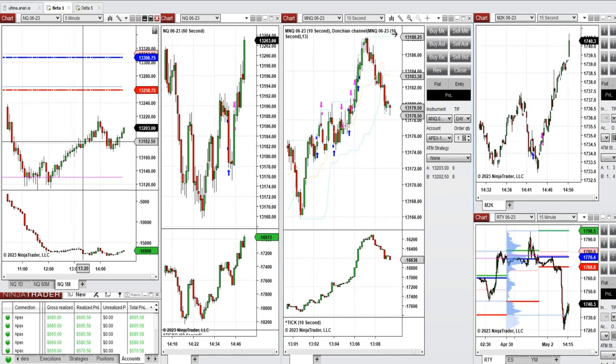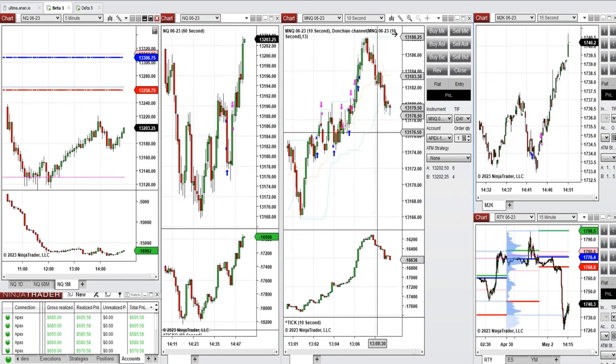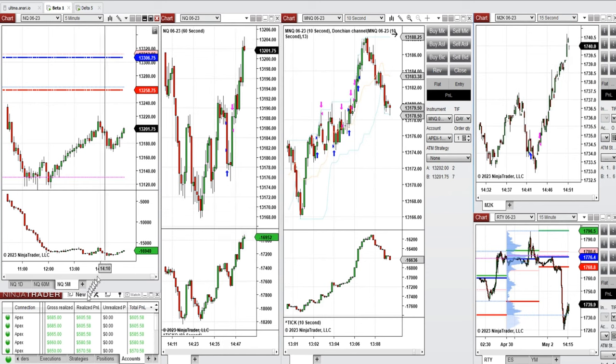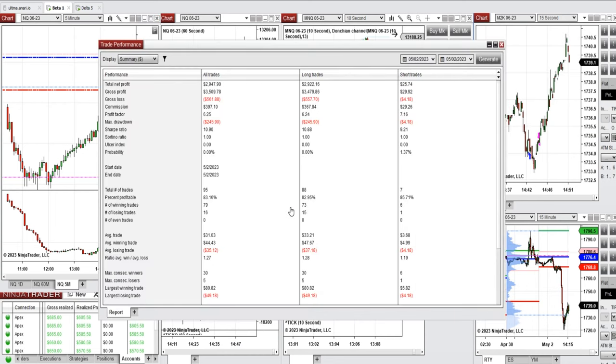Around one o'clock, price was going up to test that level, so I took a long position on this uptrending channel. Then, checking the market again a few minutes later, we were in a wave going up, so I took more long positions on Nasdaq and also Russell. These signals were copied by copy trader to multiple Apex Trader accounts.